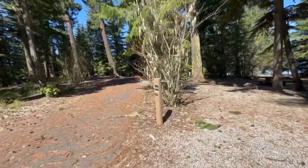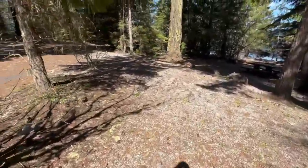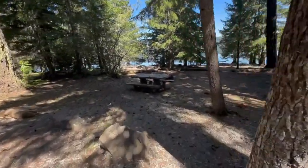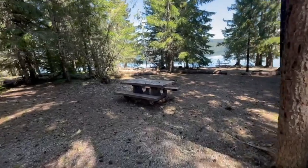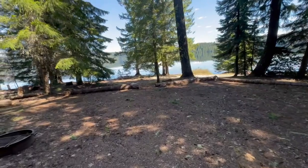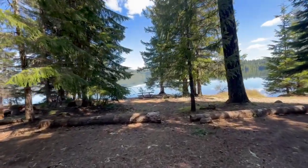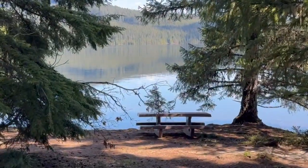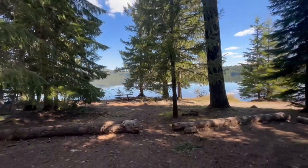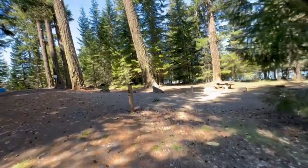Twenty-six has pull-through parking, a nice picnic table, and a big flat area for a tent — this area is pretty big and flat. Very nice access to the lake, with the picnic table behind the campsite just next to the lake. Really nice.